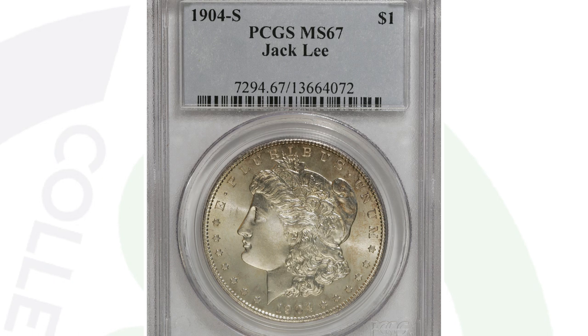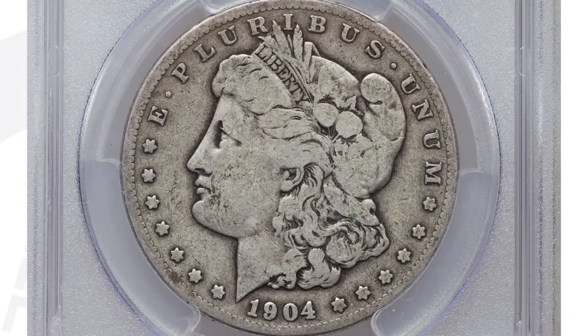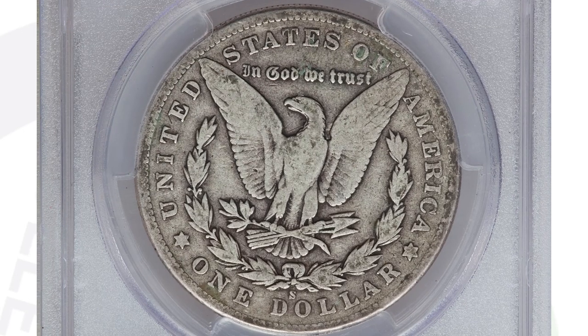Comparing to a 1904-S graded at VG10, that coin only sold for around $50. Big difference in values based on the condition of the coin.